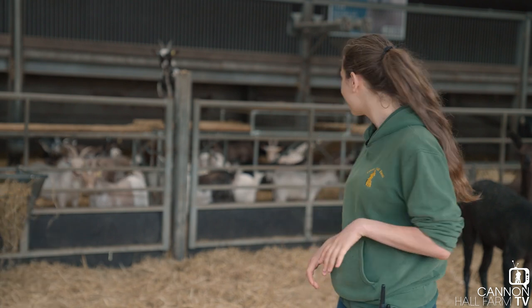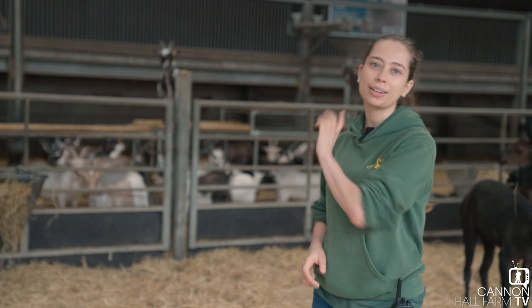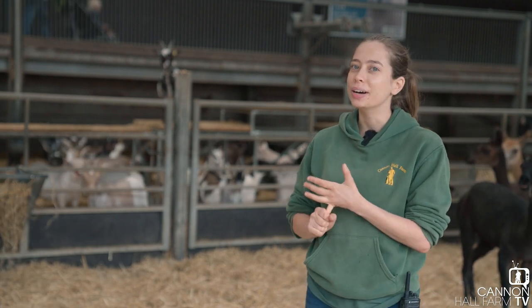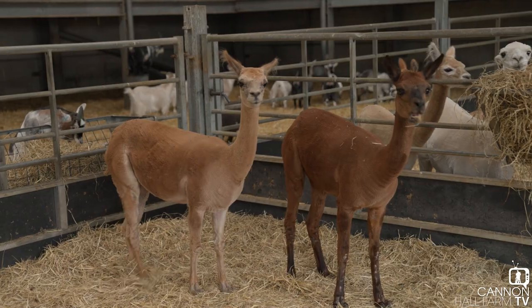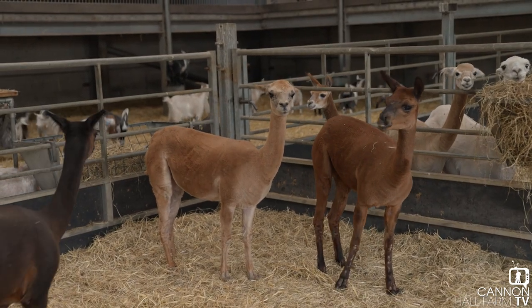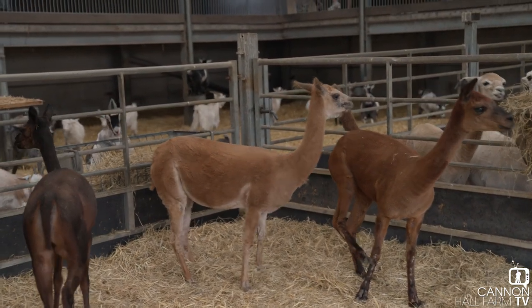I think Shakira, who is one of the brown ones over there, came out the worst of it — she ended up looking a little bit like a poodle. So I think she's quite grateful this year we've got the professionals in, and she's got a haircut that matches all her friends.